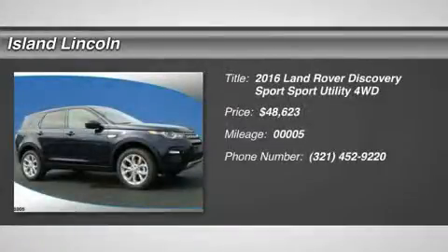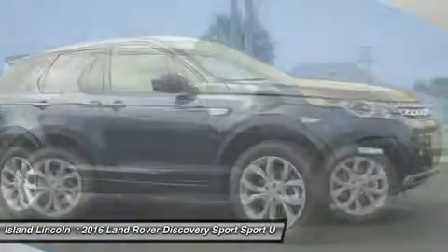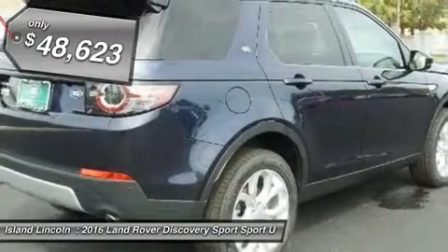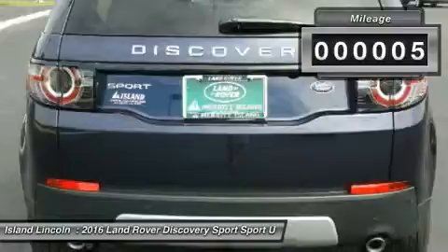Don't miss this 2016 Land Rover Discovery Sport. It's equipped with automatic transmission and features a lower blue metallic exterior. With just 5 miles, you'll want to take this car home. Make a great choice today — contact us and see this car first hand.